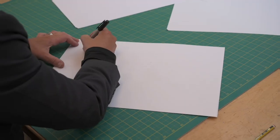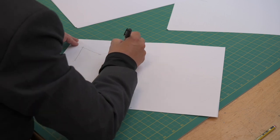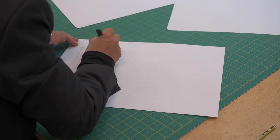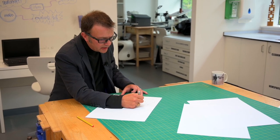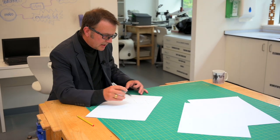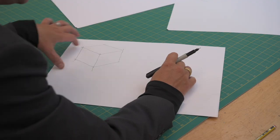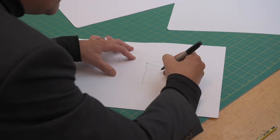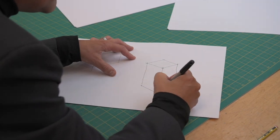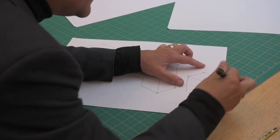We start by sketching. What we're going to be designing today — and what I'd like you to do at home — is imagine that you are some sort of product designer, and you are going to design and make some form of lamp: a table lamp, table light, something along those lines, for a hotel chain or maybe a shop chain. What I'm doing here is I've got no idea what the lamp is going to look like — and that's important.